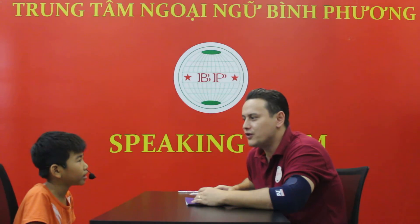Everyone, this is Bean, at least having a speaking task. Bean, look at the camera, say hello. Hello. Good job. Bean, where are you from? I'm from Vietnam. Are you from Vietnam? Yeah, I am. Good job.